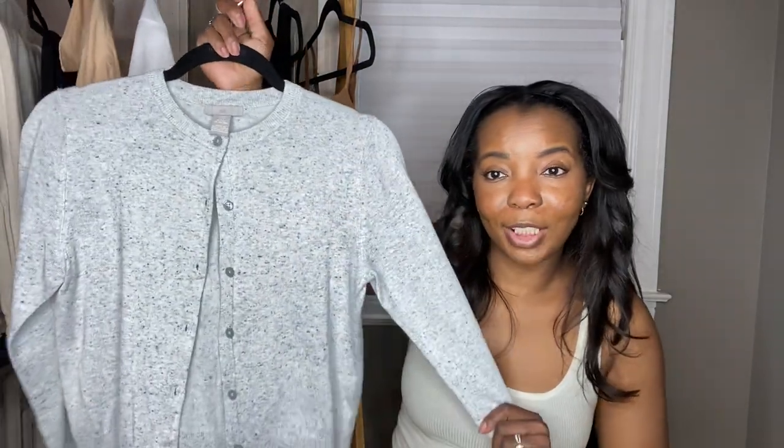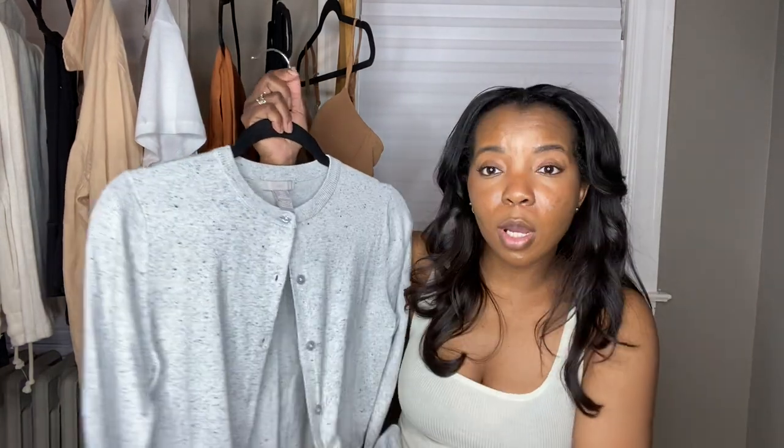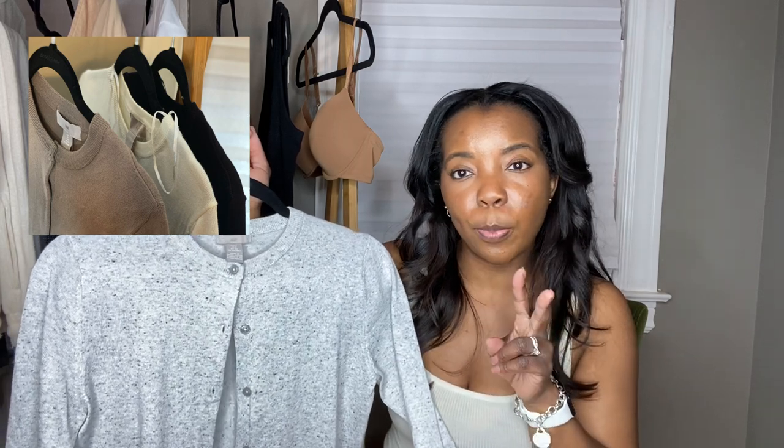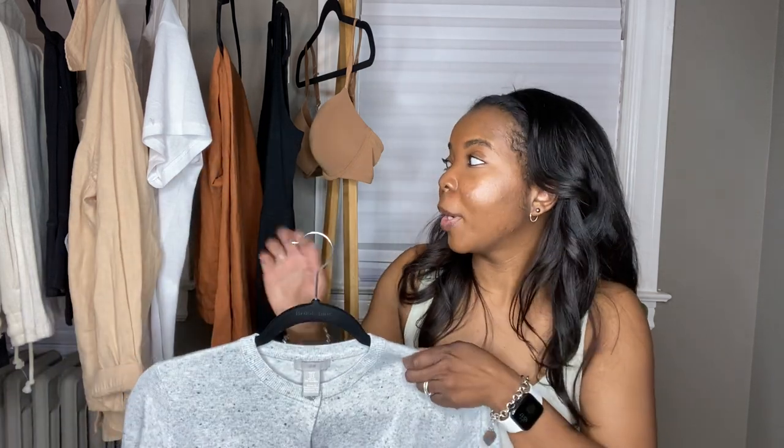Next is this sweater from H&M — I've already worn it so I took the tag off. I got it in a size small in heather gray, and I also bought four other colors: black, taupe, and beige. This sweater is so cute paired with trousers like these — it just elevates the outfit. It's a simple little cardigan you can wear with a cami or a t-shirt, or even tie it around your neck.